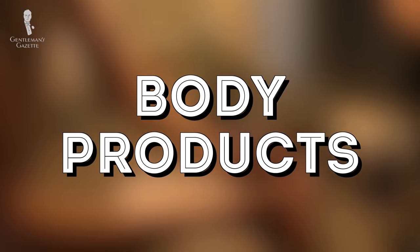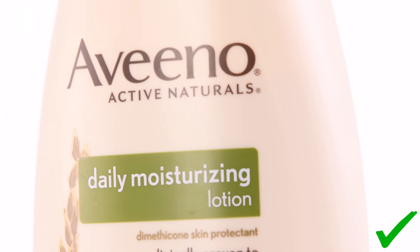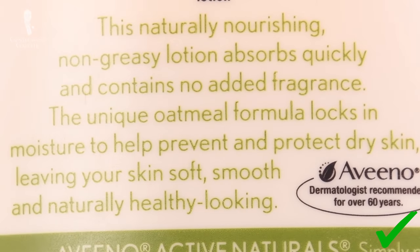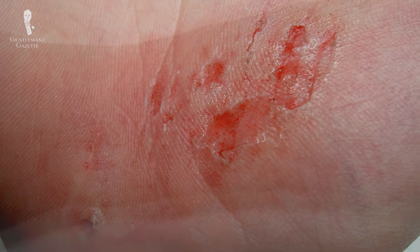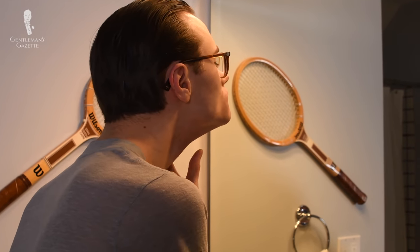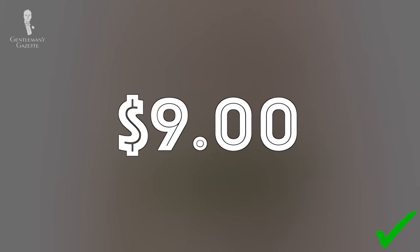Moving on to body products: the Aveeno Daily Moisturizing Lotion has been a staple in my household for as long as I can remember. It's fragrance-free, and its use of colloidal oatmeal — standard for Aveeno, whose name comes from Avena sativa, the scientific name for common oat — helps keep skin moisturized. I use it on dry skin, scrapes and abrasions, bug bites, and sometimes on my neck after shaving. In other words, it's good for a wide range of applications. 18 fluid ounces will set you back about nine dollars online.